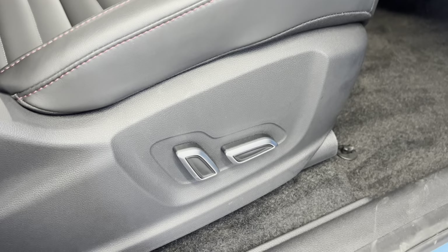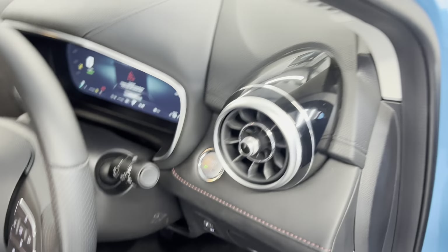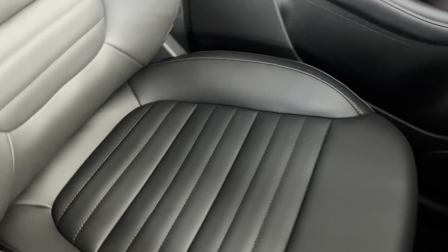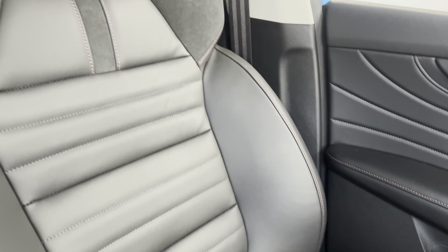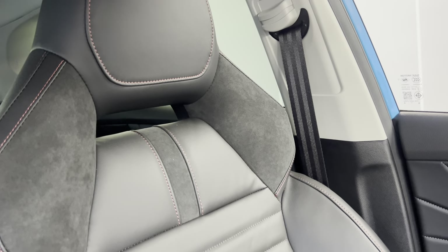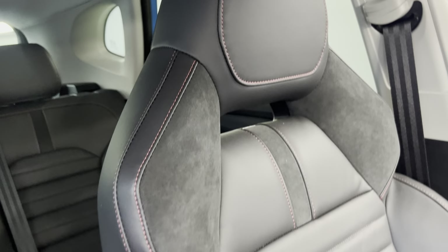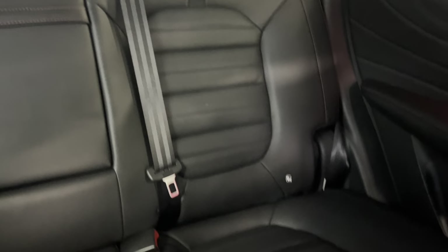For the driver you get the electronically adjustable seats. We've got the full black leather interior with the sports style seats. We've also got the contrasting red stitching on there as well. You've got the alcantara at the top which is continued into the back.